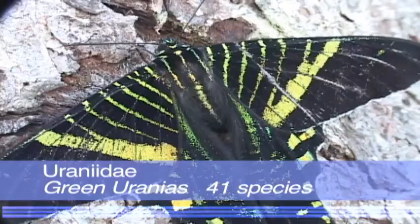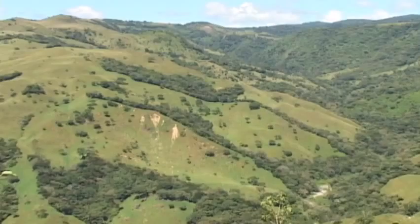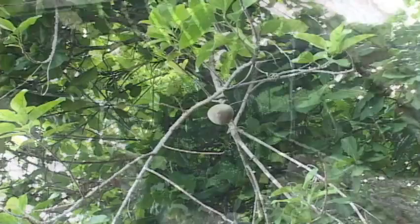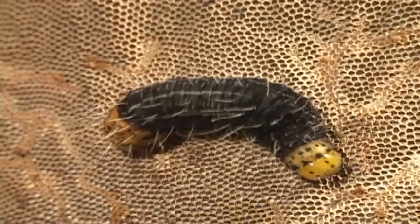The last family includes the green urania, or colipato, which is a famous day-flying moth. The colipato is known for its massive migrations that pass through Costa Rica by the hundreds of thousands between August and November. This phenomenon is probably in response to changes in the availability of its host plant, a vine in the Euphorbiaceae plant family. Bat-wing or scoop-wing moths are a subfamily of the Uranids that have irregular wing margins and dark colors.